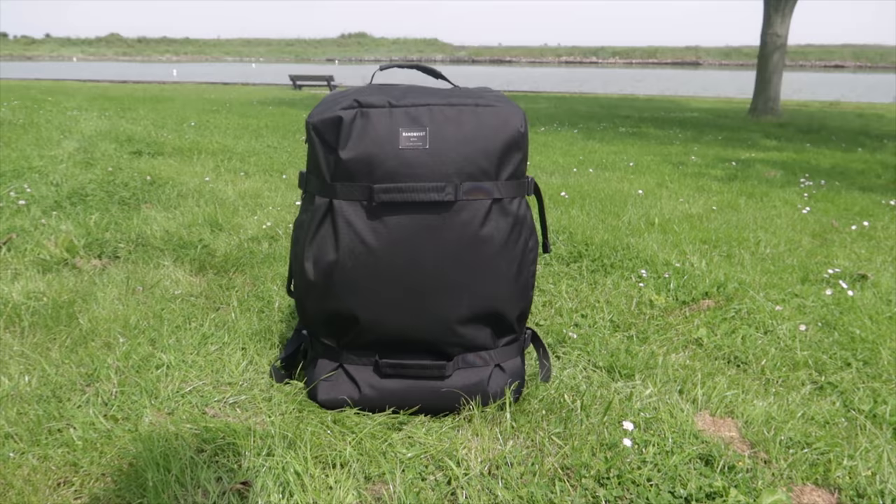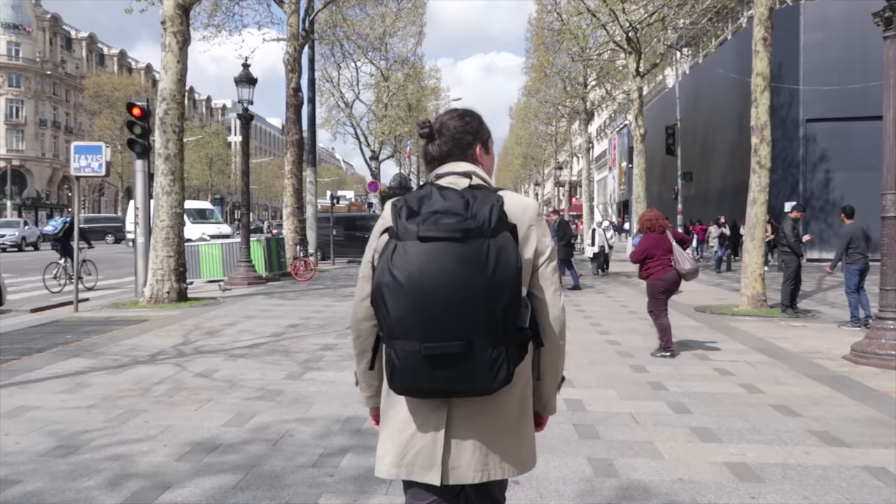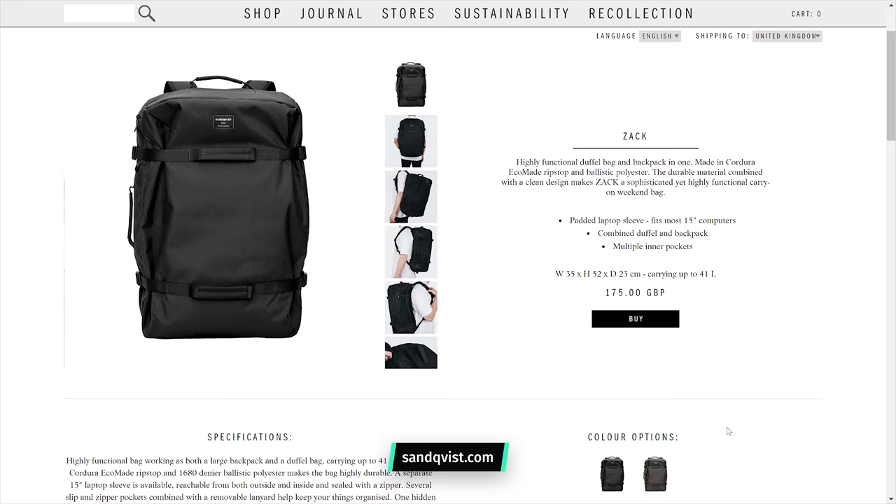Opinions on aesthetic can vary wildly from person to person, but we're just going to come right out and say it — we love the overall look and style of this pack, which is exactly what you'd expect from a brand that takes its inspiration from Nordic landscapes and urban city lifestyle. The Sandkvist ZAK is available in two colours: the black, which is the one we have right here, and Beluga, which looks a tad lighter and has a dark green tint to it.